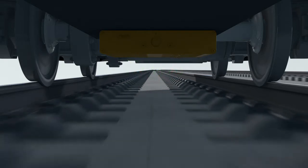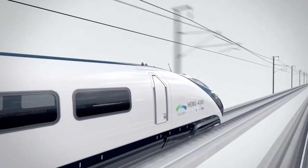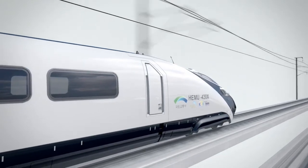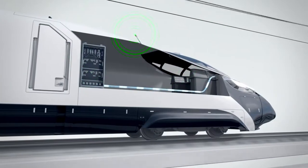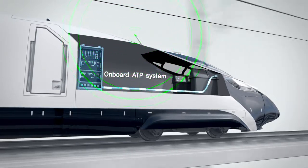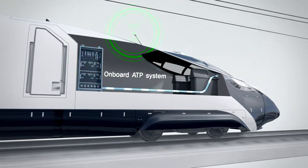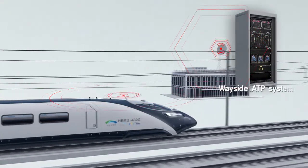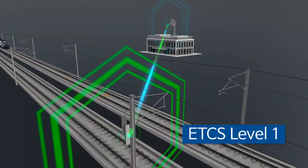The ETCS Level 2 system has an onboard radio system for communication with the control center. It also keeps onboard monitoring of the train location and compares current speed and travel distance so as to prevent over-speeding and enhance operation efficiency for train safety.